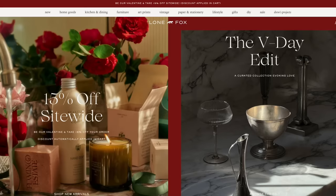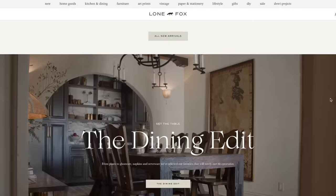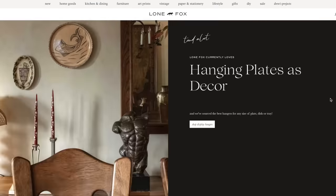Quickly — totally forgot to mention — we are having a 15% off site-wide sale over on Lone Fox for Valentine's Day. Definitely take advantage of that, and orders over $99 always ship for free.